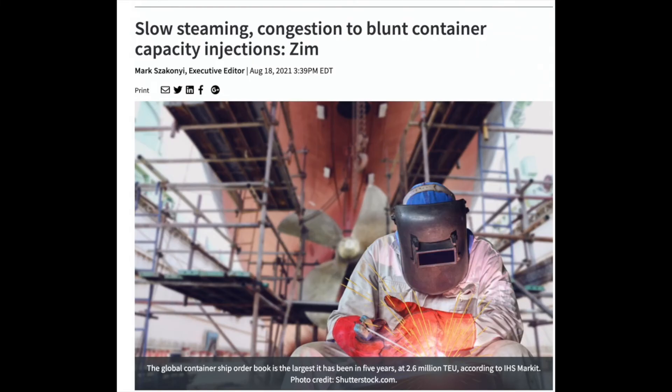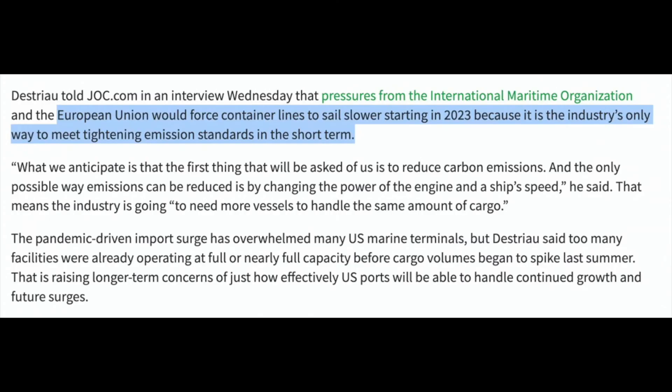Another factor is slow steaming. The industry discovered that by slow steaming — simply driving ships slower — they save significant fuel costs, which boosts profitability, and they also reduce emissions. Now slow steaming is being regulated, for example by the EU, contributing to further delays at already congested ports. But it also contributes to the profitability of the industry and the imbalance between demand and supply, which further helps the industry.